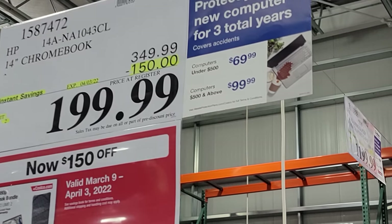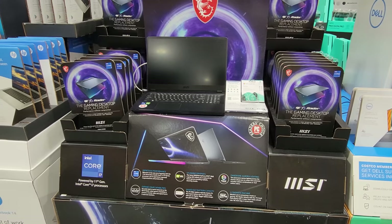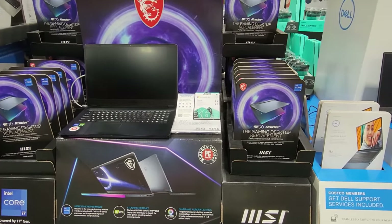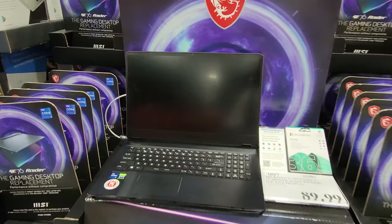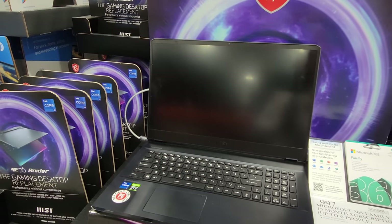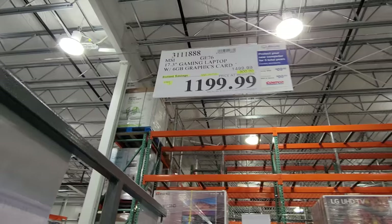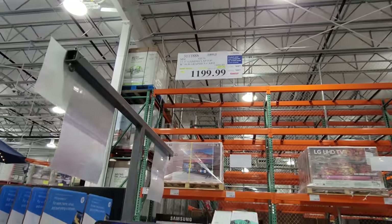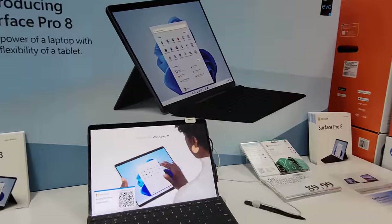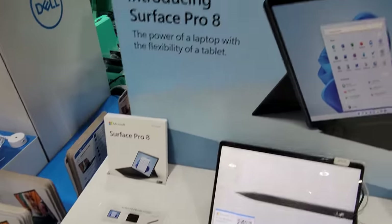The HP 14-inch Chromebook is currently on sale for $199, that's $150 off. This must be one of those super months where Costco's putting a lot of different laptops on sale. The MSI 17.3-inch gaming computer is on sale for $1,199 — not in the flyer but good until March 27th. Microsoft also has the new Surface Pro 8 bundle, $150 off.